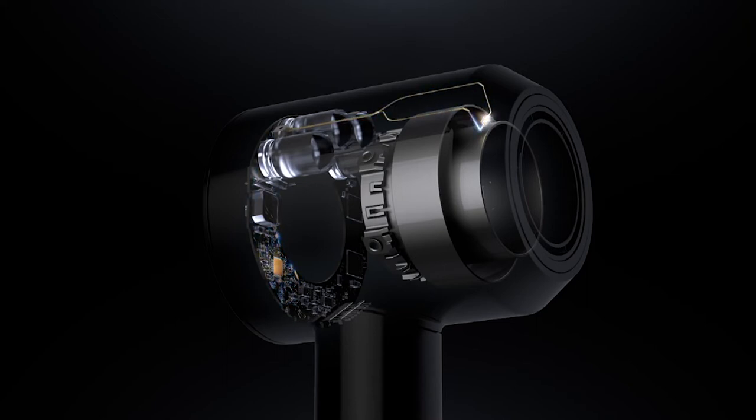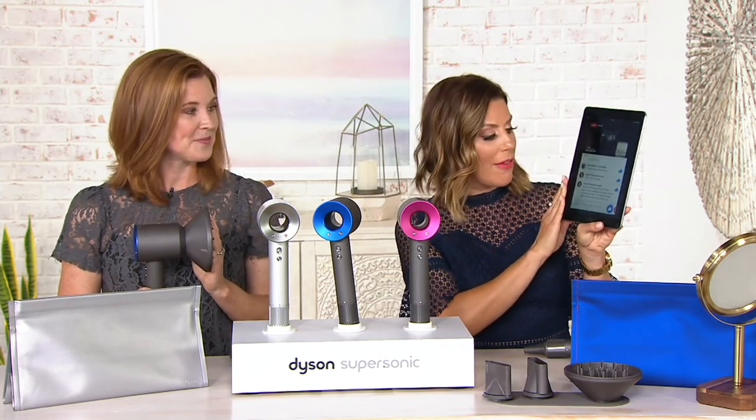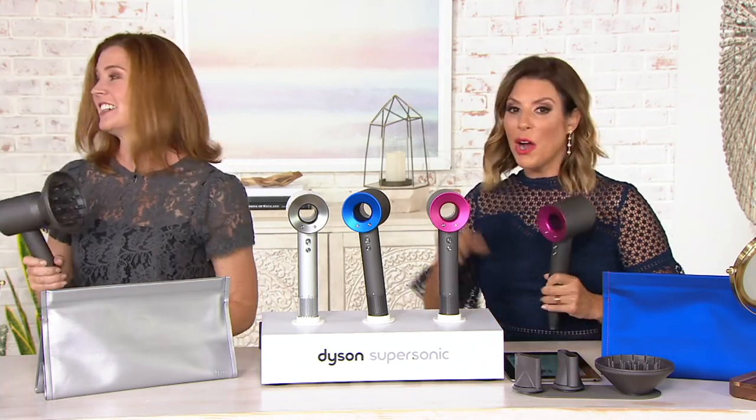Steph brings up another good point in our Beauty IQ Facebook chat — if you have any questions, go to Beauty IQ's Facebook page, scroll down to where it says 'write a comment,' and ask any questions you may have. Steph says: 'Among the many things I love about the hairdryer, it's also not as loud — it doesn't irritate my ears like other hairdryers have.' I also noticed that — it was very quiet. It does pack a big punch for being so small, and it's fantastic for travel, yet powerful enough to be your at-home every single day hairdryer.